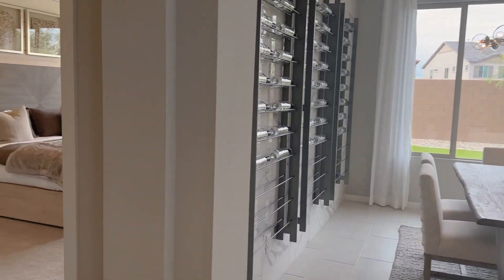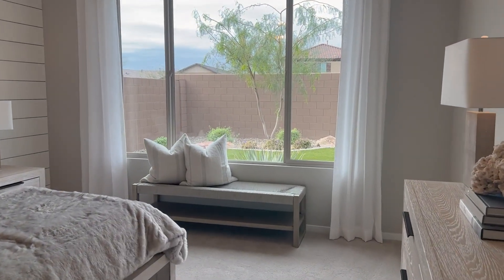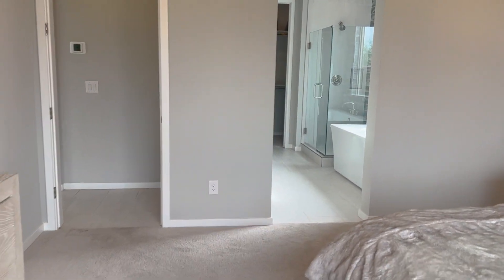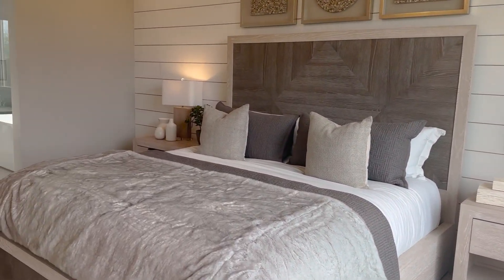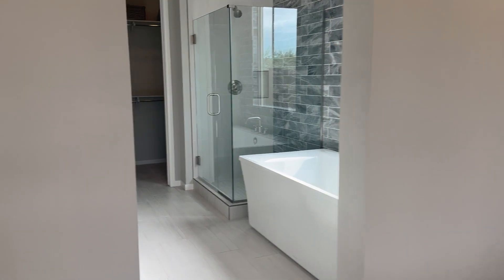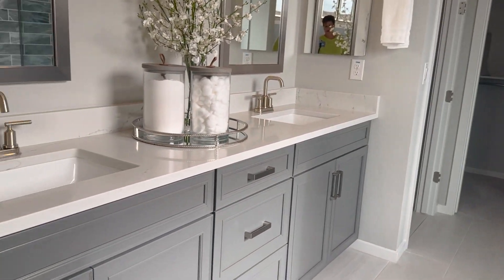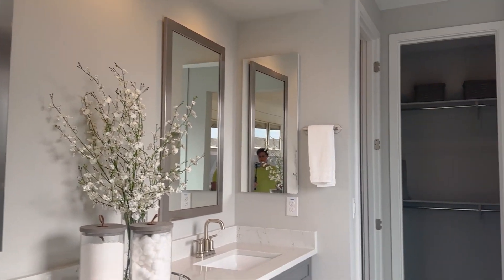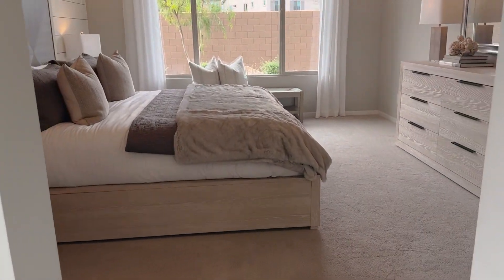Here is the master bedroom downstairs, which is nice — I get a lot of requests for master bedrooms on the main floor, with the kids upstairs. Walking into the bathroom: they have a huge soaker tub, walk-in shower, double sinks, a water closet, and a walk-in closet. Coming back out, you have a view of the backyard from the bedroom.